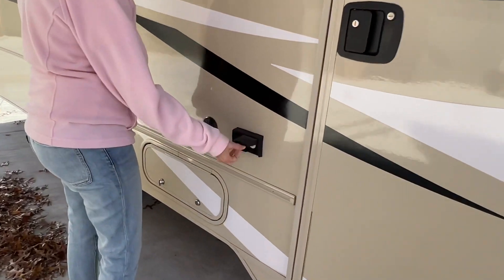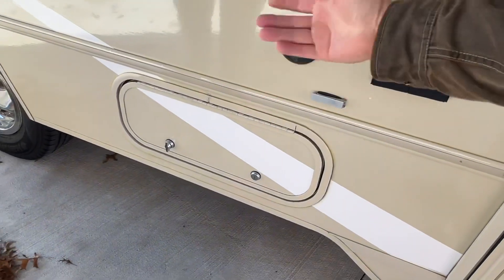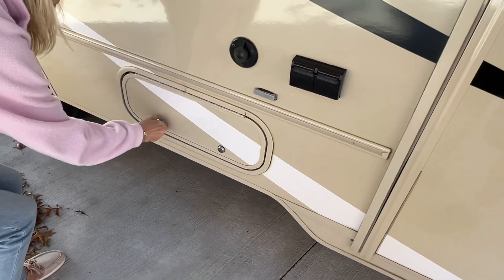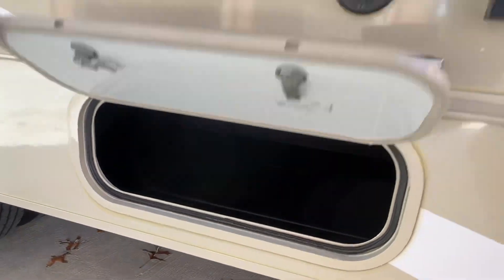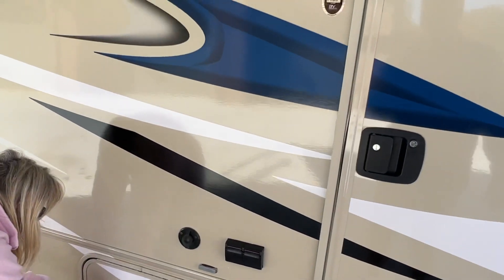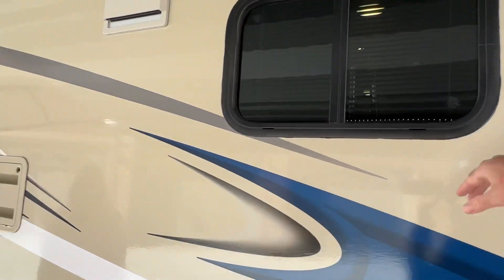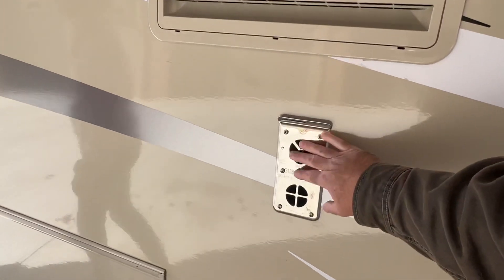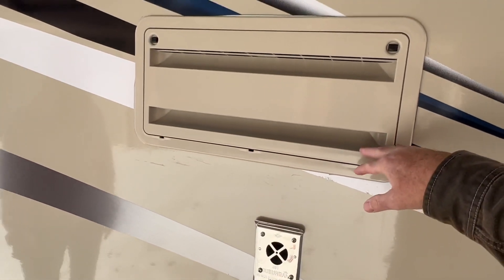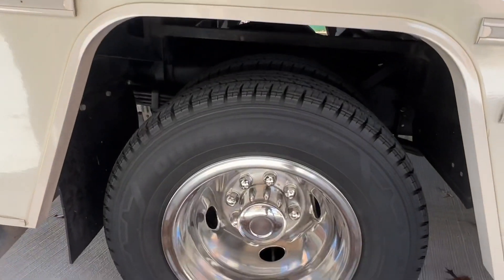Got some outlets out here, cable hookup, and a little storage compartment that's pretty deep. It's got dual pane windows. There's your propane furnace exhaust, and that's the intake for the refrigerator — it's gas electric. It's got the dual rear wheel for stability.